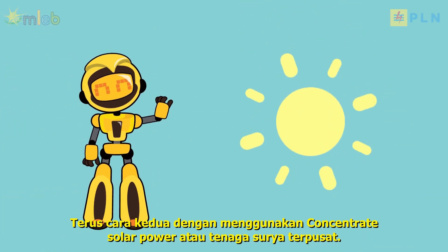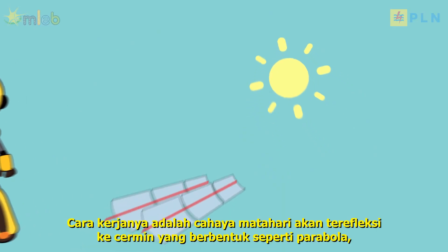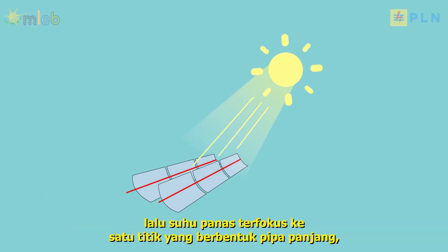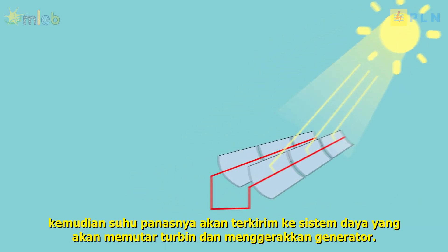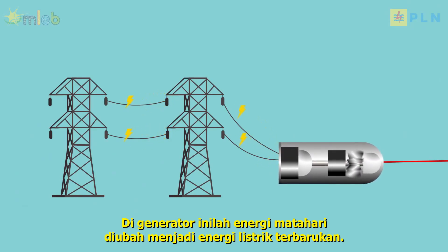The second way is by using concentrated solar power, or centralized solar energy. Sunlight will be reflected onto mirrors shaped like a parabola. Then the heat will focus onto a single point shaped like a long pipe, and the heat will be transferred to the power system that will rotate the turbine and drive the generator. It is in this generator that solar energy is converted into renewable electrical energy.